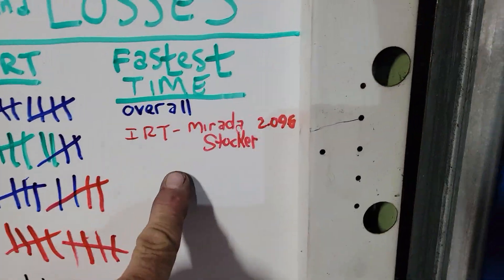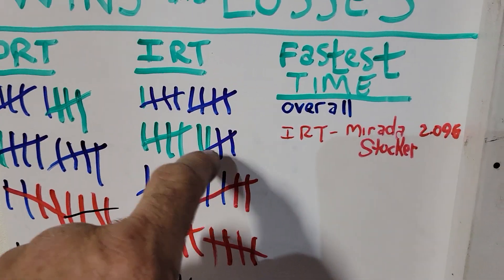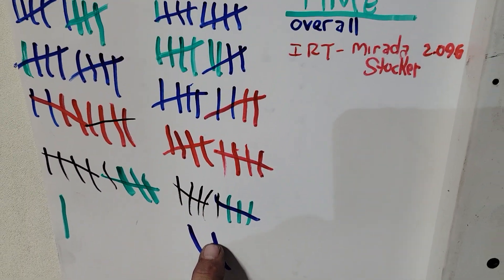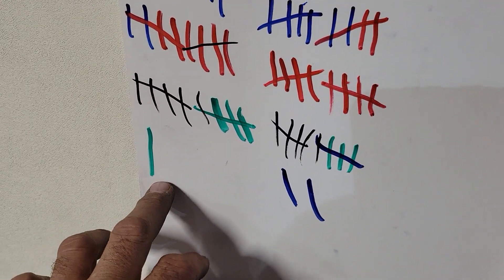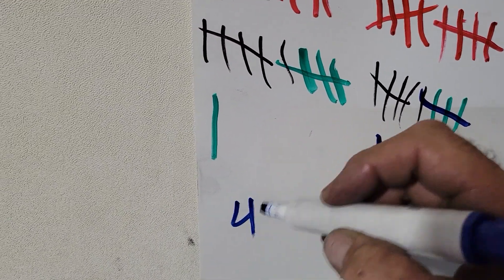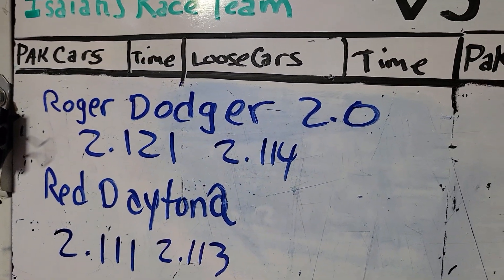For the overall fastest time, Isaiah's race team had 52 wins to Dad's 41 wins. Isaiah got the most wins overall time, and his team won.